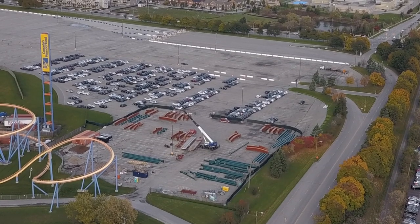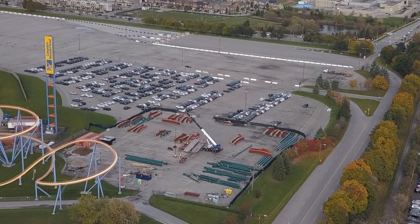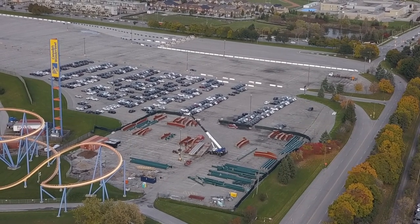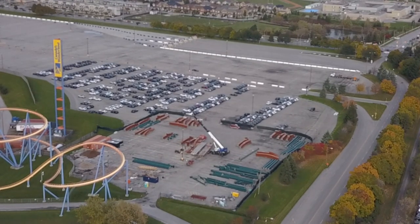We have a construction update for Yukon Striker today. Honestly, every day I go now it feels like something's done. The updates are going to be posted a little later in the days now because I like flying later in the day to get an overall view of what's going on.